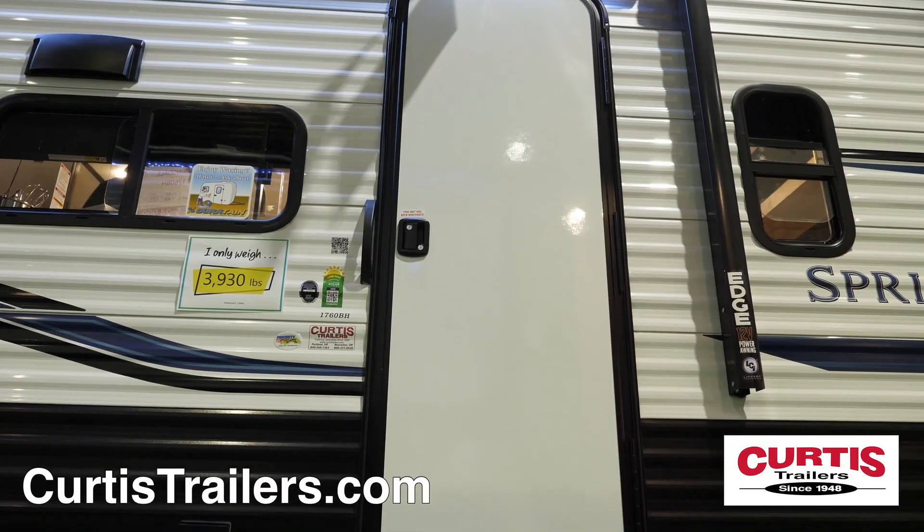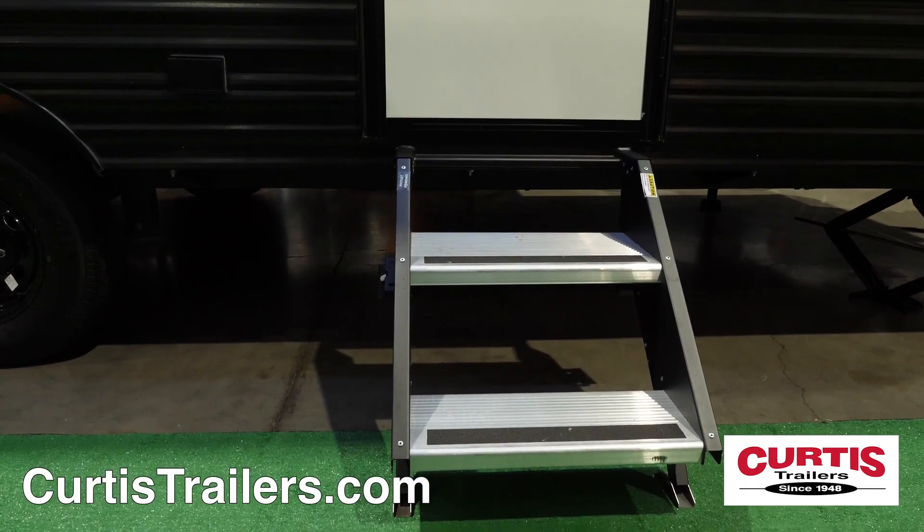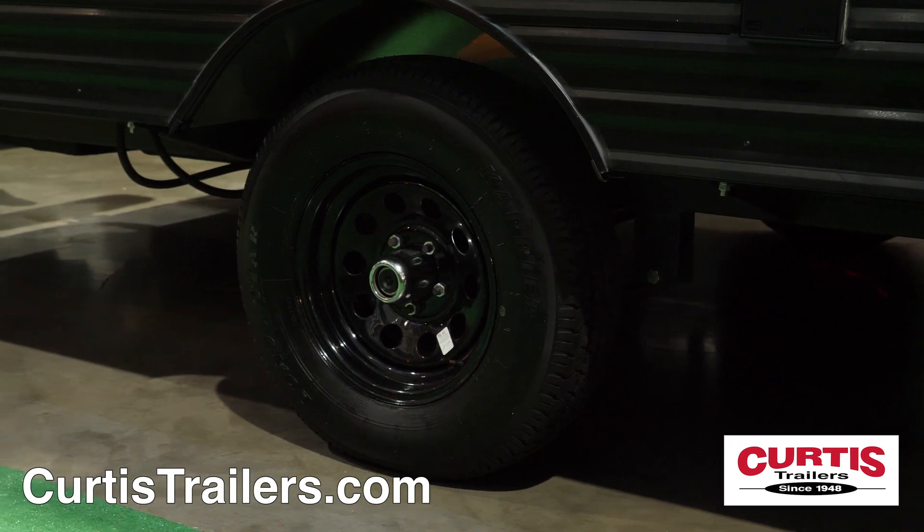At the main entrance, you'll find a friction-hinged door and solid-step entry steps fitted next to Dexter EasyLube axles and aluminum wheels.